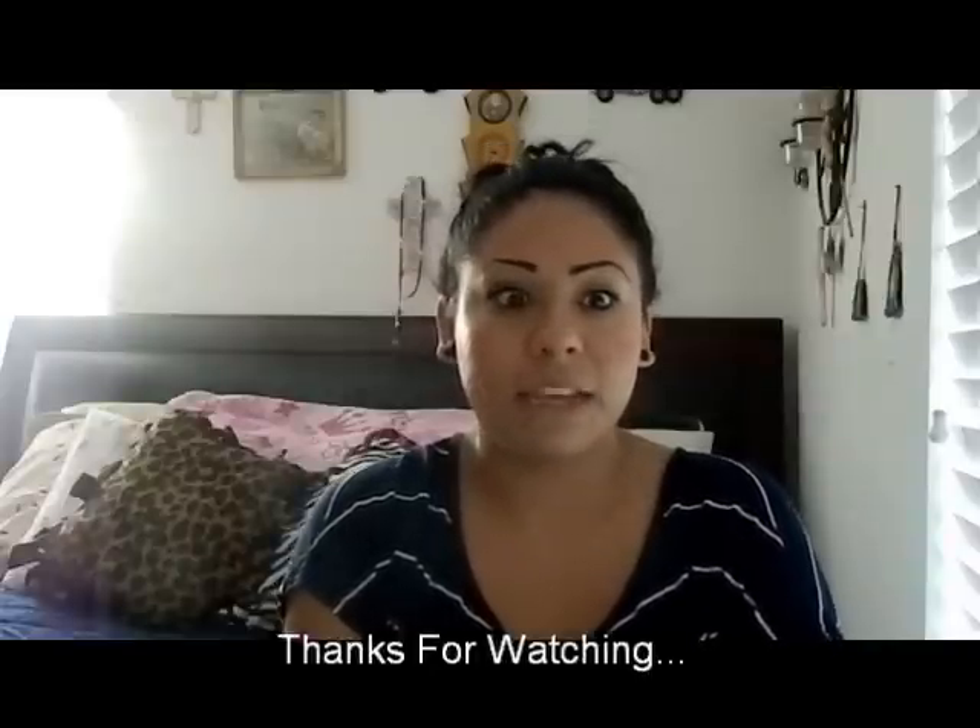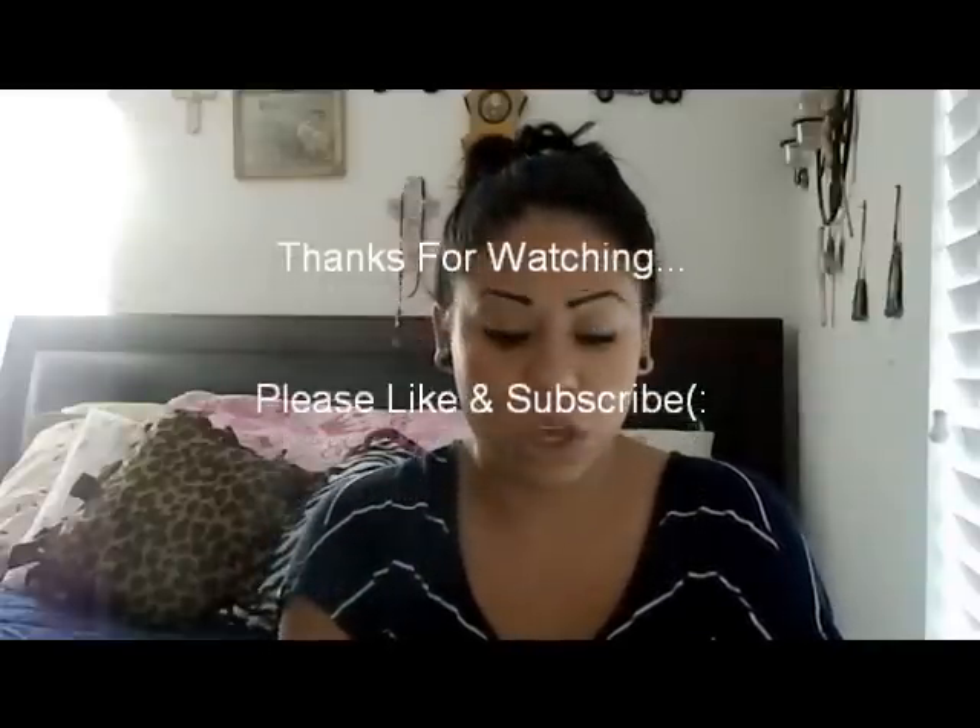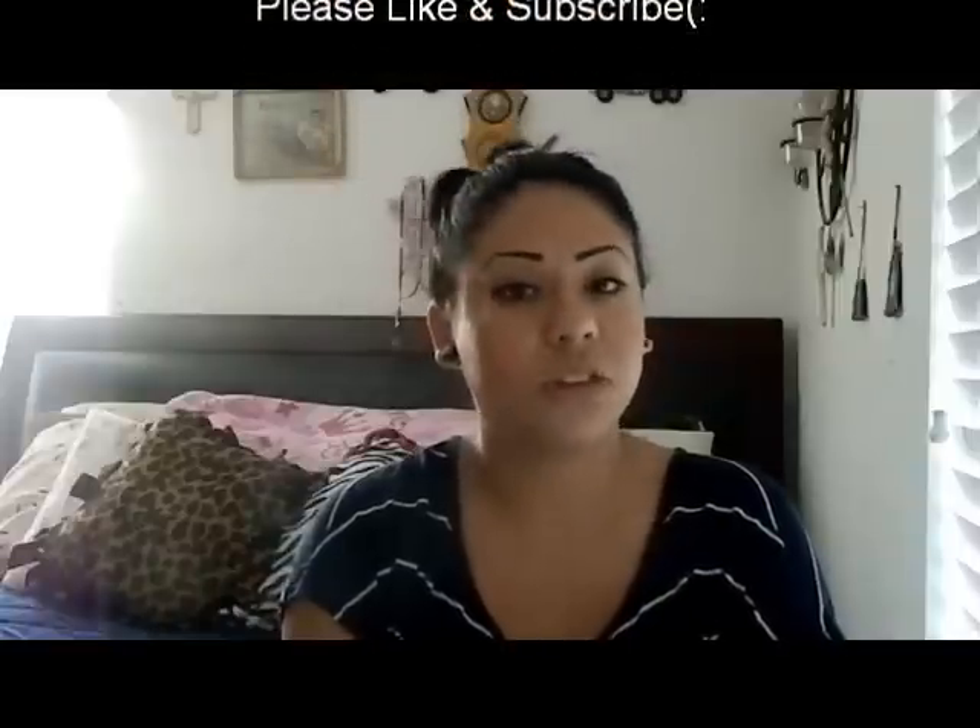Hopefully you guys didn't get bored watching this. That's it for this video — hope you guys enjoyed it and thanks for watching!